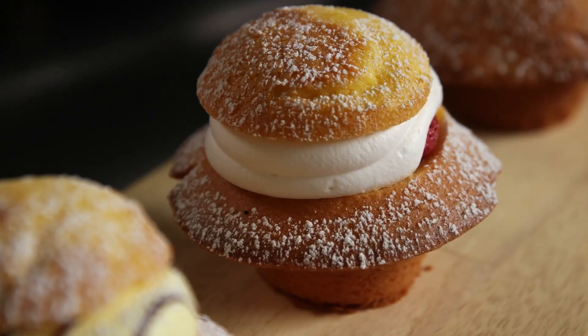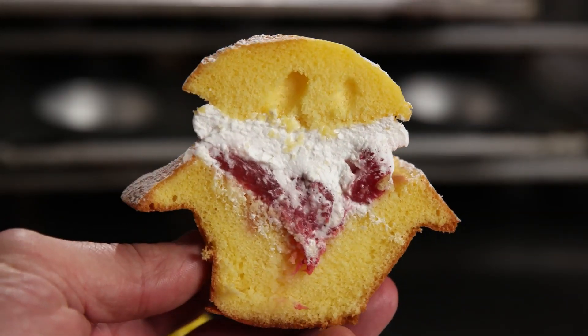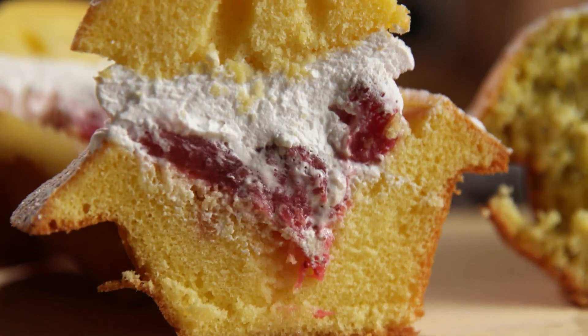This is our strawberry shortcake. It's a yellow cake, it's very moist, with fresh cut strawberries and whipped topping. It tastes just like strawberry shortcake — it's like eating heaven, it's delicious.